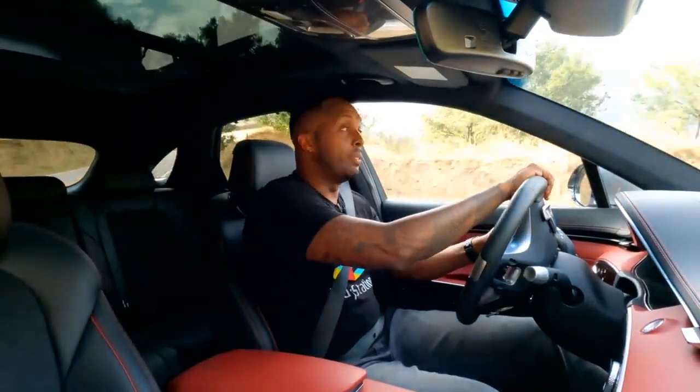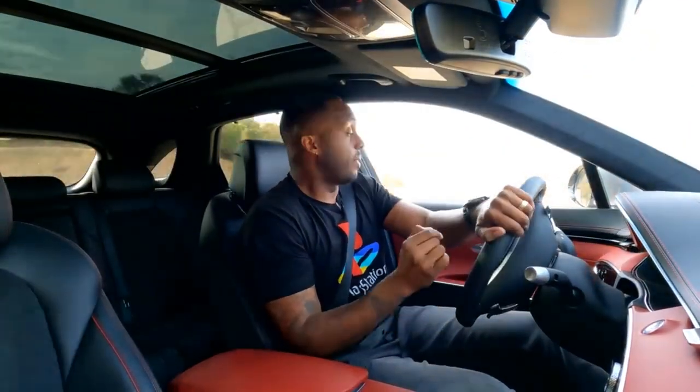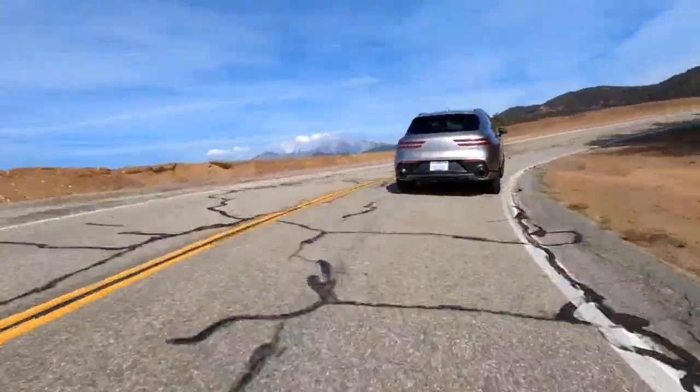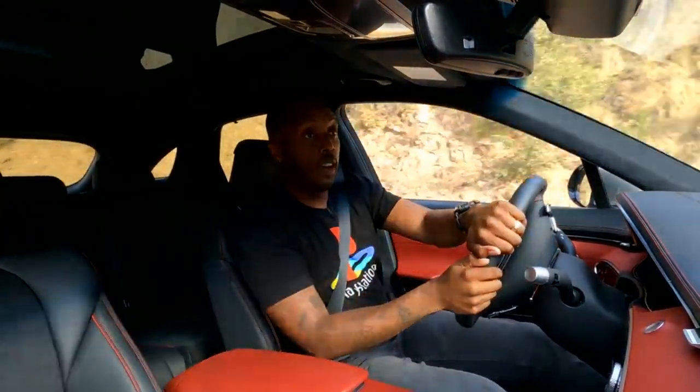Comparing the GV70 to the Audi Q5, I'll give you three boxes I check off. Number one: the looks. The GV70 definitely checks that box — the Audi Q5 is a bit more conservative, but this is really dynamic. Check out the red stitching on the inside and outside; you're going to turn heads on the freeway. Box number two: performance. The base model GV70 has 300 horsepower, which is more than the base Audi Q5. Not only does it have more power, but it also has more weight to the steering and the suspension is more firm, so you can do more spirited driving and feel the road under you. Box number three: price. The base model GV70 is $4,600 cheaper than the base price of the Audi Q5. More performance, better looks, lower price — that's a win.